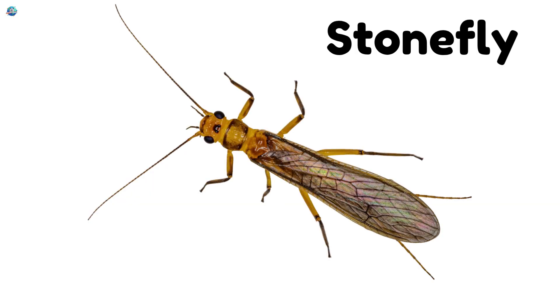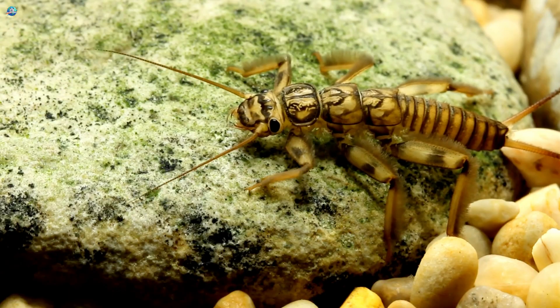Stonefly! Stoneflies live near streams and rivers, showing that the water is clean and fresh.